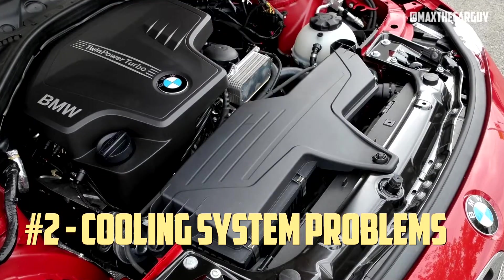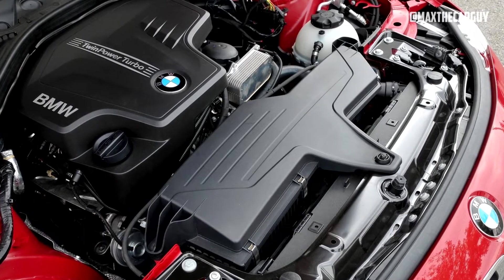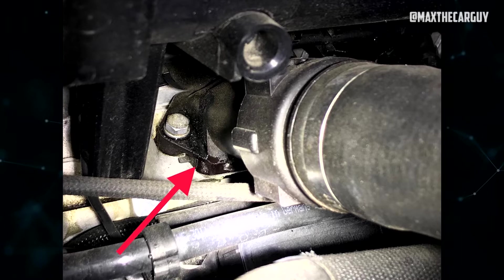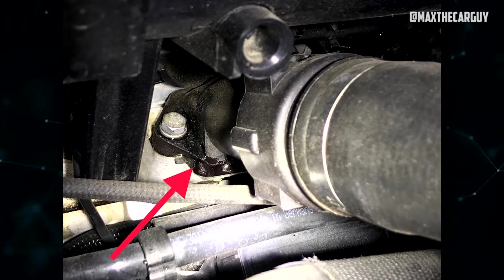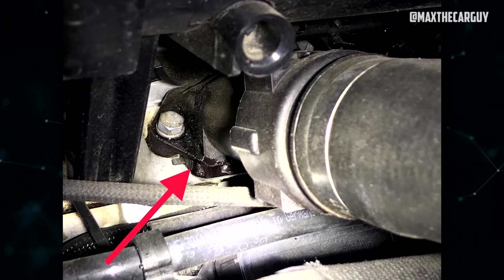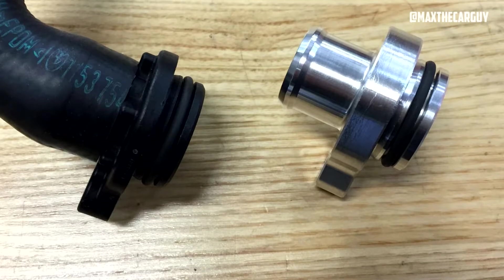Cooling System Problems: There are two popular cooling system issues. The first is a coolant leak, which can be caused by a variety of factors such as a damaged radiator, faulty water pump, or a cracked hose. Symptoms of a coolant leak may include a sweet smell from the engine compartment, low coolant levels, or an overheating engine.